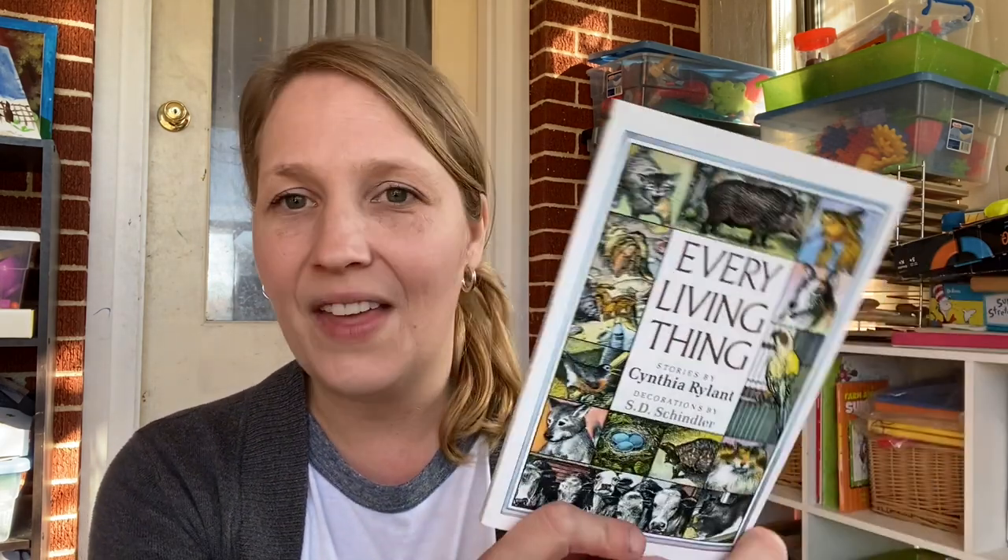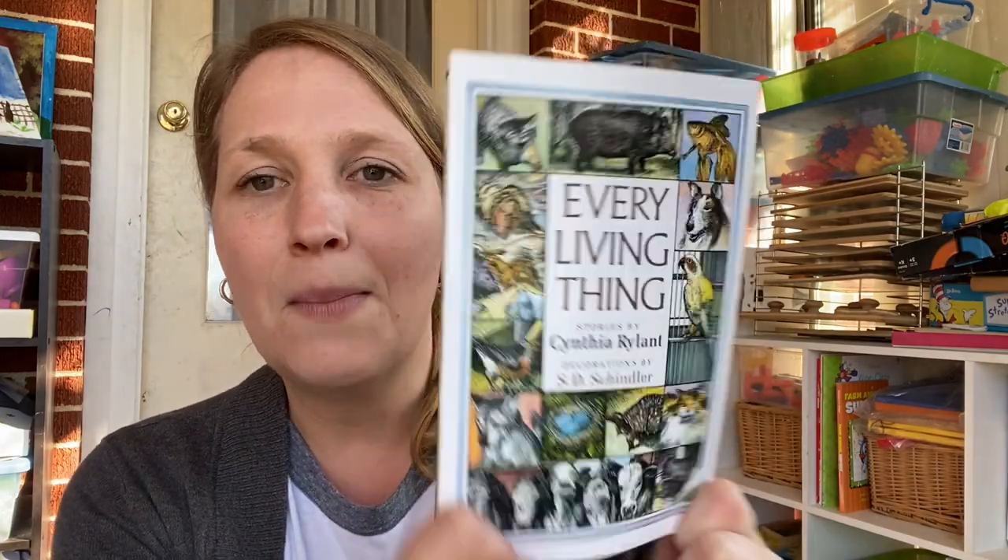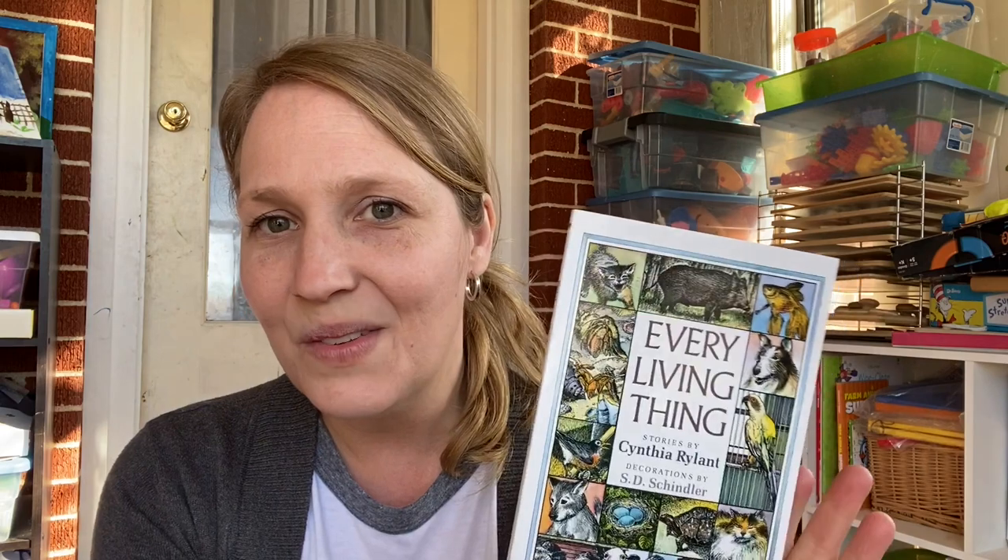This next book was kind of a splurge. It's called Every Little Thing by Cynthia Rylant. If you're familiar with this author, her work is usually super good and super clean, which is one reason I chose it. I only spent $2.04 on this book. It's really small, but it is a collection of stories about animals and how they made people's lives better. I might do this one as a bedtime read — it has 12 stories, maybe one story an evening. I think we'll read this one together as a family.